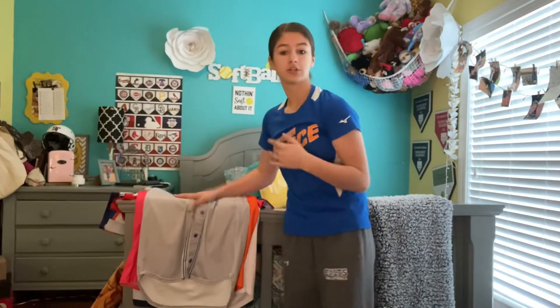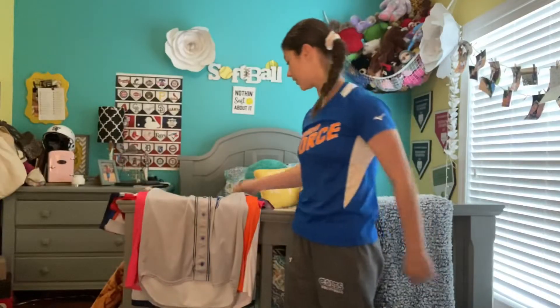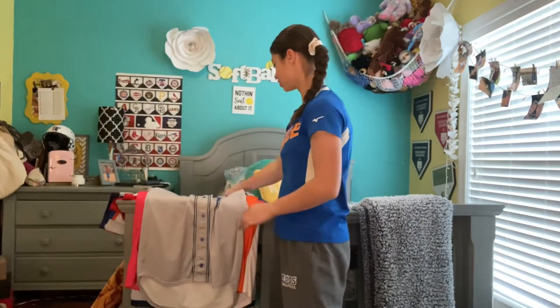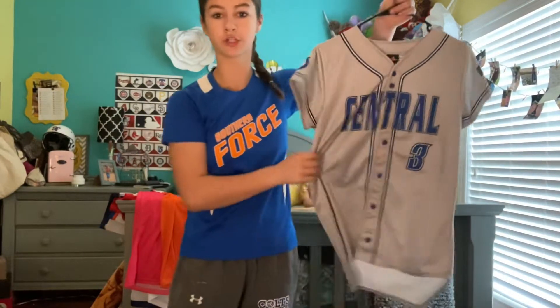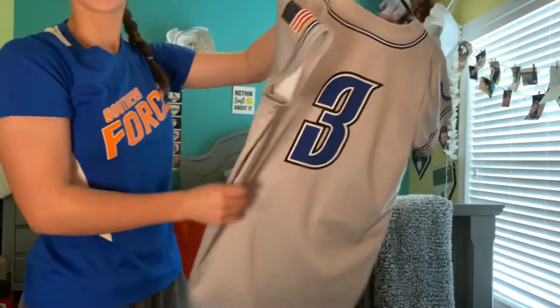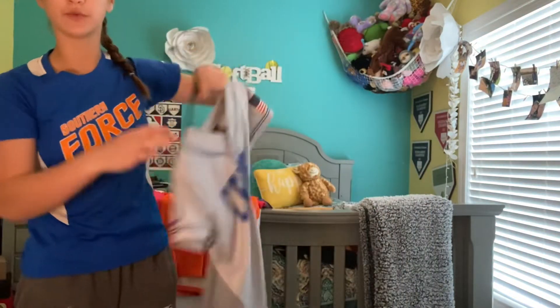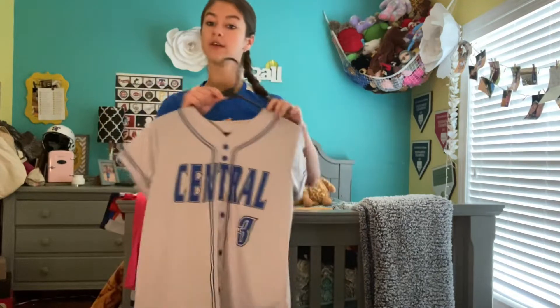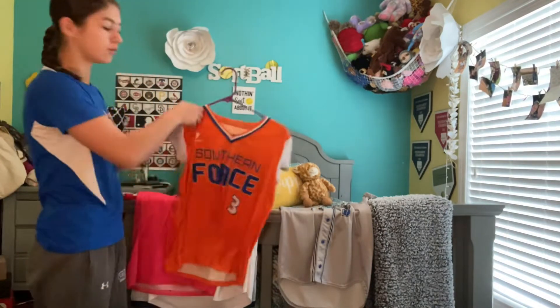My first jersey that I'm showing you is my central jersey, my middle school jersey. It's a button-up gray — I couldn't necessarily find my blue one right now because it's being cleaned — but I'm number three. It's got a horseshoe on the edge and an American flag on the sleeve. That is one of my current ones that I use right now.